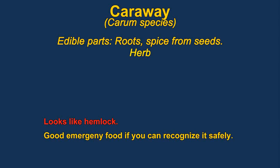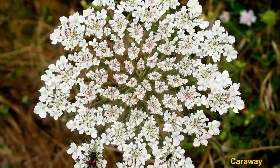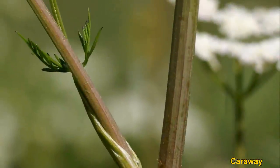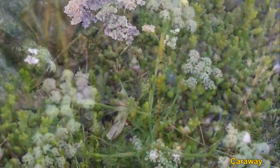Caraway has edible roots and seeds, with the seeds used as a spice. You need to be careful with identification though — the plant strongly resembles hemlock and is similar in appearance to a carrot plant. It is often used as a spice in making rye bread. The seeds are more properly called fruits. Tea is also made from the seeds, and it is used as a fragrance.